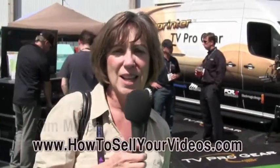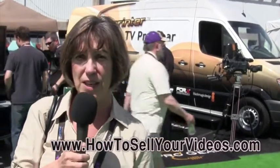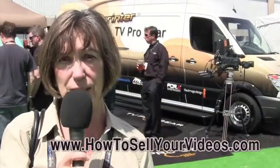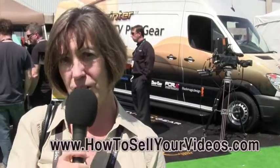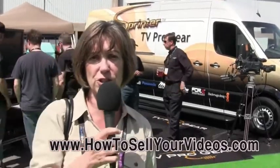Hi, Kim Miller here from HowToSellYourVideos.com, and we are now out on the center part between the two big halls at NAB here in Las Vegas. Like we shared before in previous blog posts, this is the Super Bowl of all things broadcast, video, audio, and radio. We just wanted to shoot a little footage here to show you why we say that.